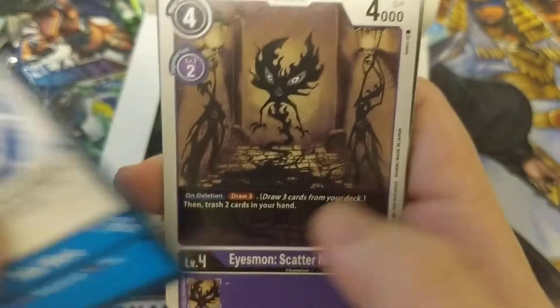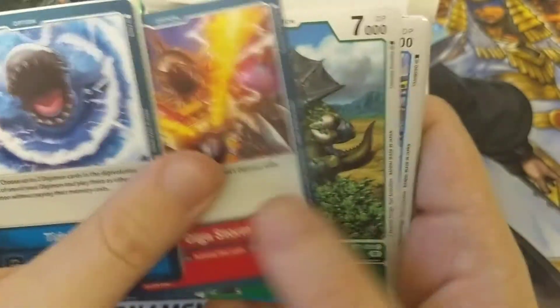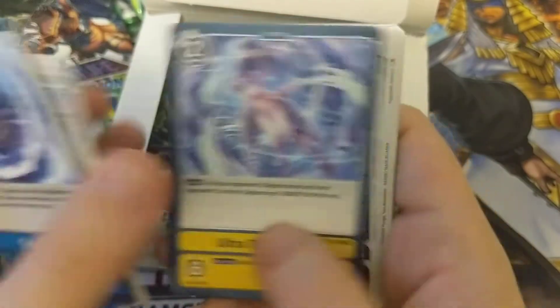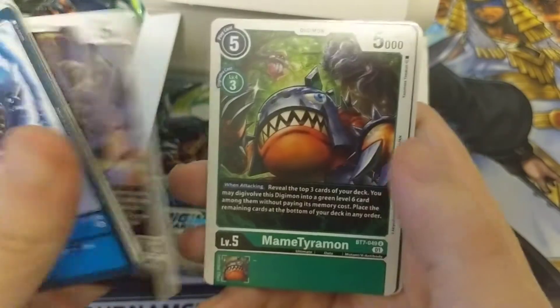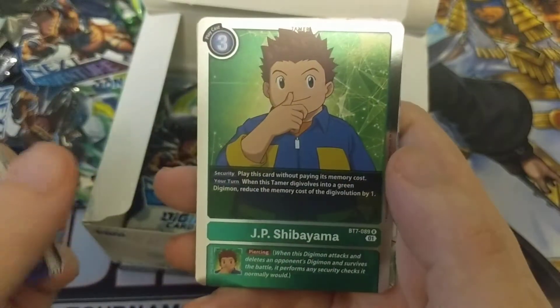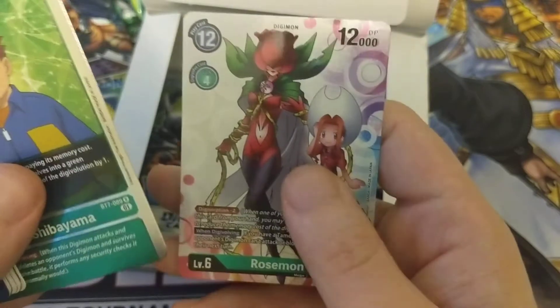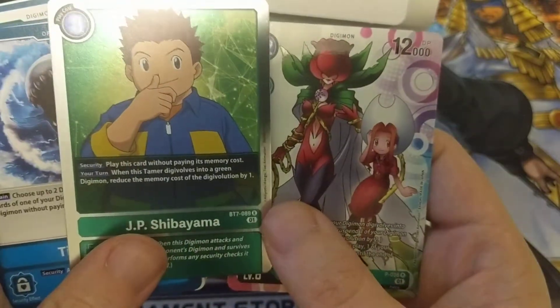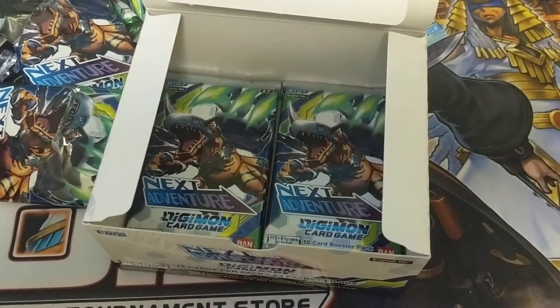Another Tidal Wave, Eyesmon Scatter Mode, Gigastorm, Triceramon, Korikakumon, Ultra Turbulence, Darugamon, Mamiteramon, Calling from the Darkness, Dorymon, JP — and a Rosemon. JP's pretty good; I'm considering building Green Hybrid.